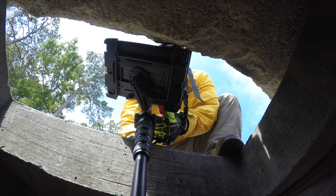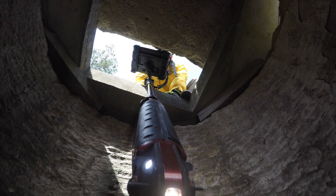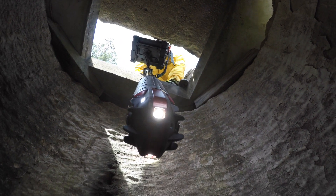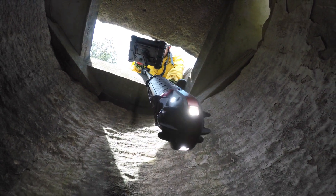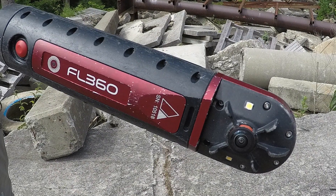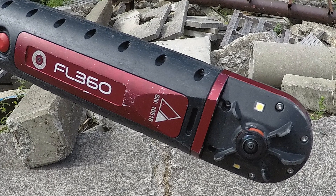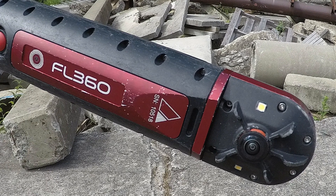The majority of cameras used for victim location today utilize fragile clockwork-type mechanisms that move the camera head left, right, up, and down. Whether the mechanics are automated or manual, they are the weakest link and prone to breakage, resulting in a camera that can be out of service for lengthy periods of time.